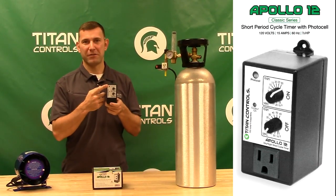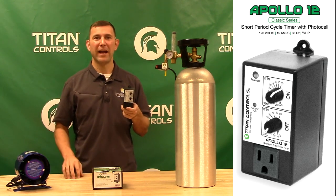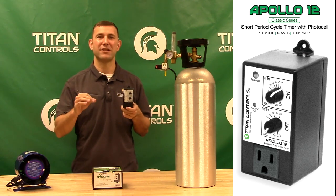The integrated PhotoCell allows for daytime operation, nighttime operation, or both. And the rugged plastic enclosure protects the internal components from dust, rust, and moisture.